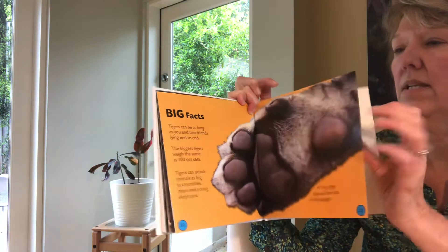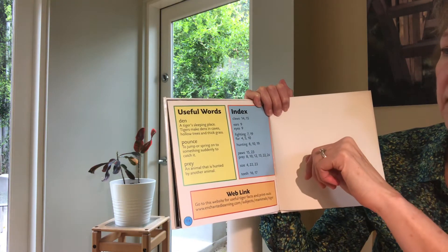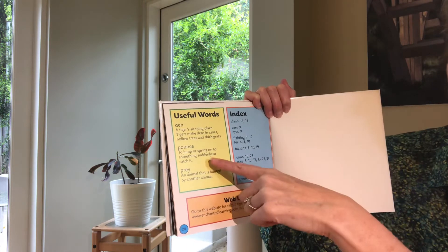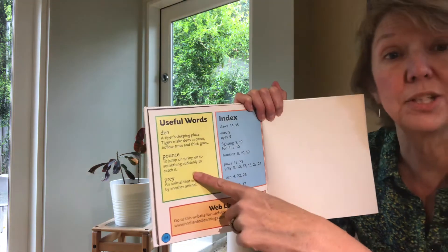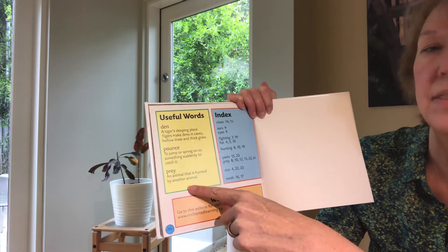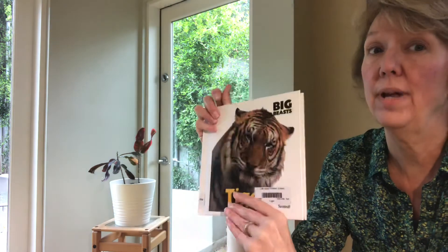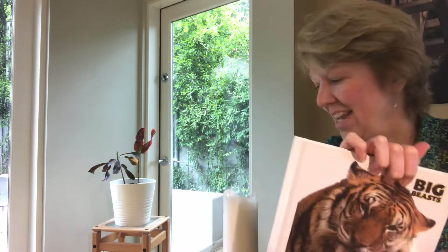And that's the end of the book. It has useful words at the end. A den is a tiger's sleeping place — tigers make dens in caves, hollow trees, and thick grass. Pounce means to jump or spring on something suddenly to try to catch it. Prey — P-R-E-Y — is the animal that is hunted by another animal. So there's the predator and the prey. I hope you have a great rest of the day and I will see you next time. Bye-bye!